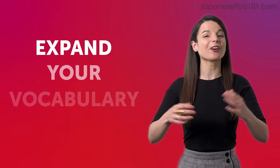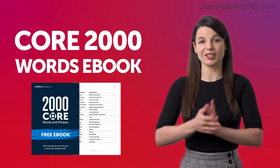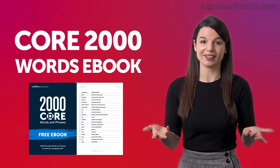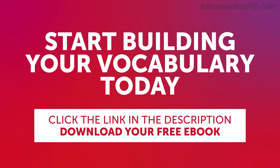Expand your vocabulary with our Core 2000 Words eBook. It's free and packed with essential expressions that you'll use on a daily basis. Start building your vocabulary today. Click the link in the description below to download your free Japanese eBook before it's gone.